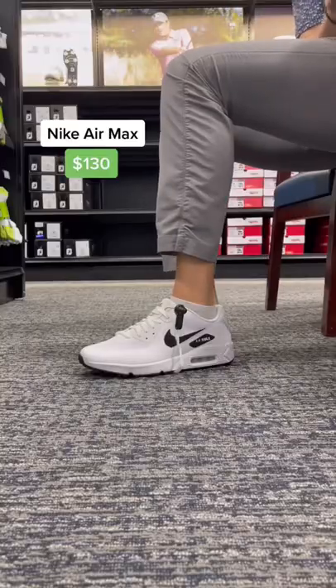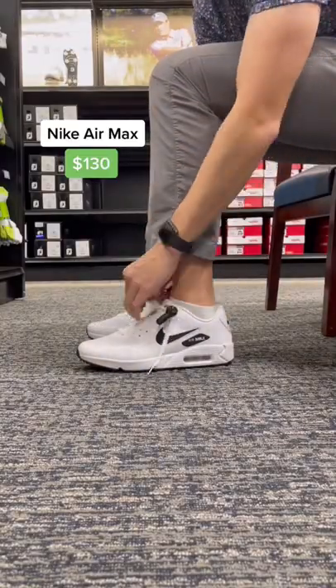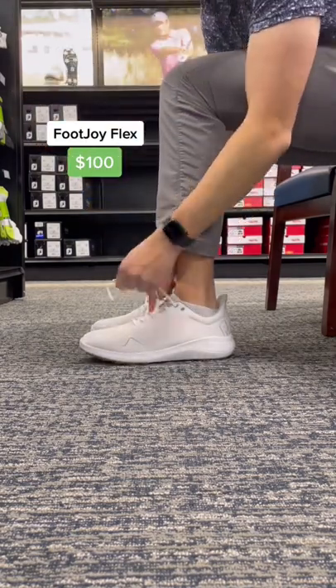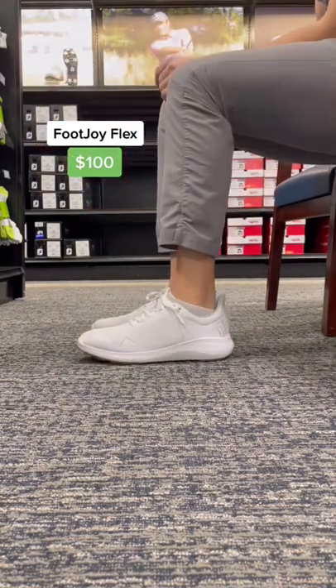Here are some of the best sneaker-like golf shoes you can find at the PGA Tour Superstore. First, we got the Nike Air Maxes. Next, we got the FootJoy Flex. These are very comfortable and a great option if you're not trying to spend a ton on shoes.